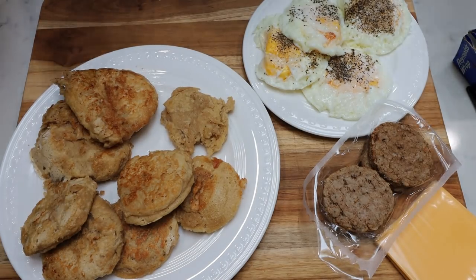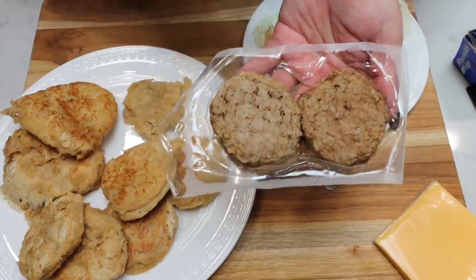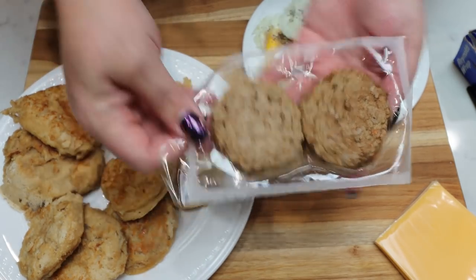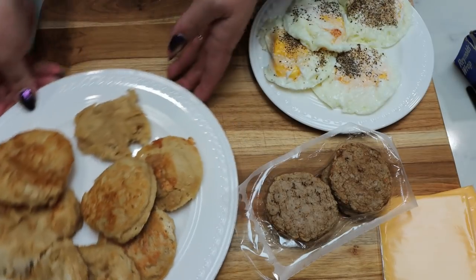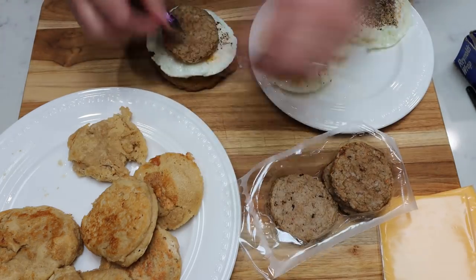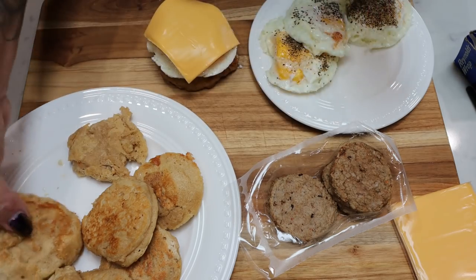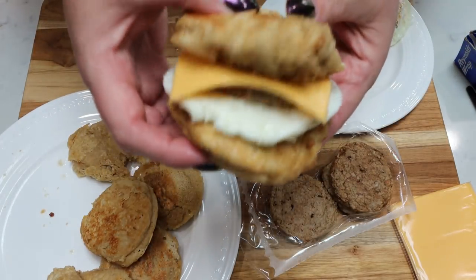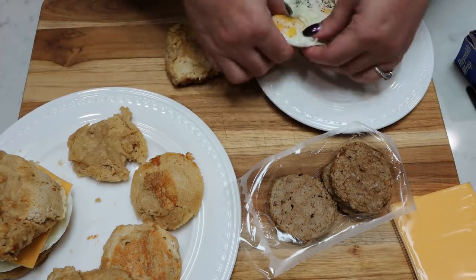We're ready to put together the copycat McGriddles. We have our little McGriddle buns, turkey sausage — this is pre-cooked so I'm applying it cold since I'll warm these up each morning. If the sausage you're using isn't pre-cooked, make sure you cook it ahead of time. I have four slices of Velveeta cheese and four eggs. I'm going to take a bottom bun, put on the egg, sausage, and then a slice of Velveeta right on top so everything melts together when I warm it up. Pop on the bun and we're done. I'm going to wrap these in aluminum foil and store them in the refrigerator.